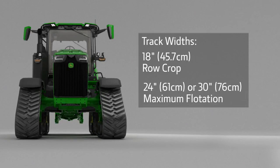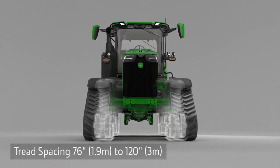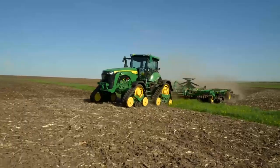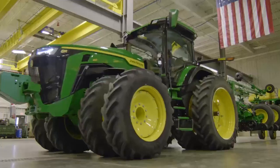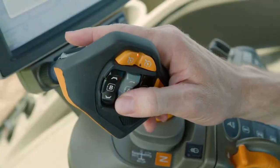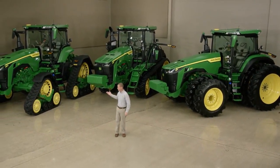The 8RX can be equipped with 18-inch tracks for row crop use, or you can choose 24 or 30-inch tracks for maximum flotation. It can be ordered in one of four width settings from 76 to 120 inches. The four-post suspension delivers excellent ride quality, allowing you to operate faster and more confidently. This 8R tractor introduction brings brains and brawn — factory equipped with the technology you need, ultimate cab comfort, CommandPro control, and now available in three configurations: wheels, two tracks, and the game-changing four-track 8RX.